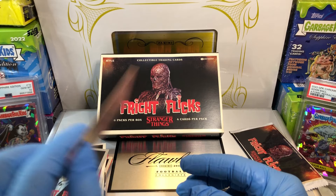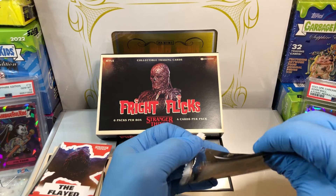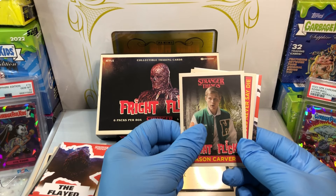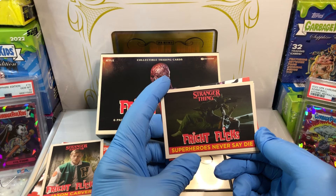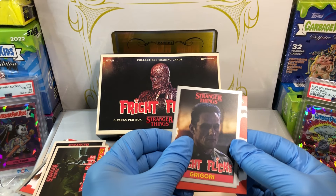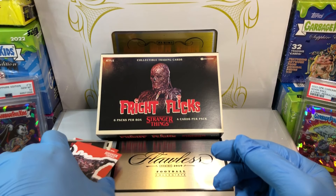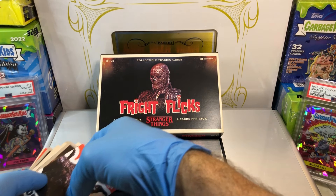Last pack — let's see if we can pull something out of this last pack. Come on, give us something good. Got ourselves a Jason Carver. Superheroes never say die, but you're about to die there. And we've got Grigori and Tom Bruce Monster. Well, that's kind of underwhelming. I was expecting something more, maybe?